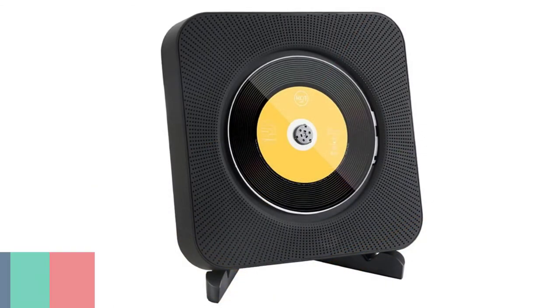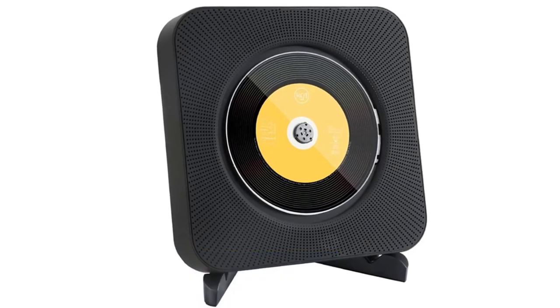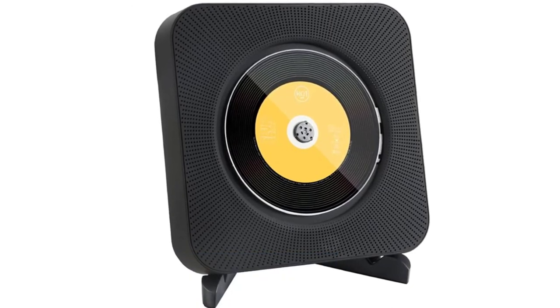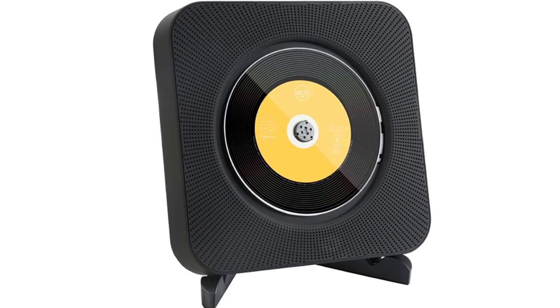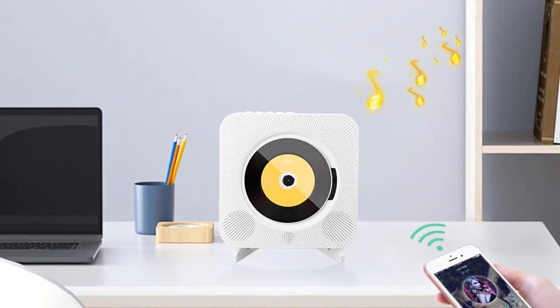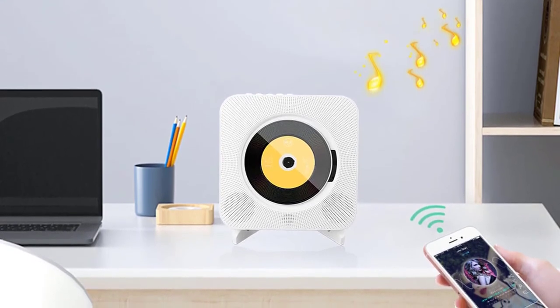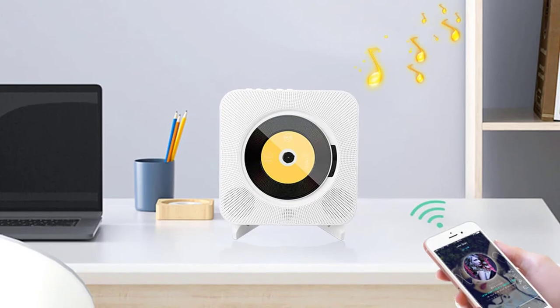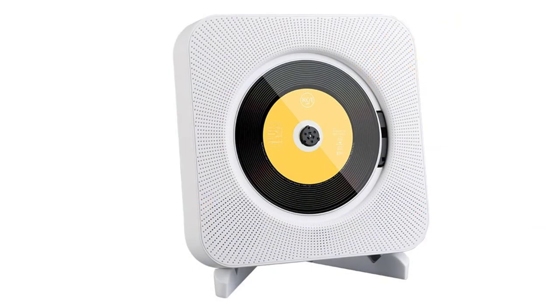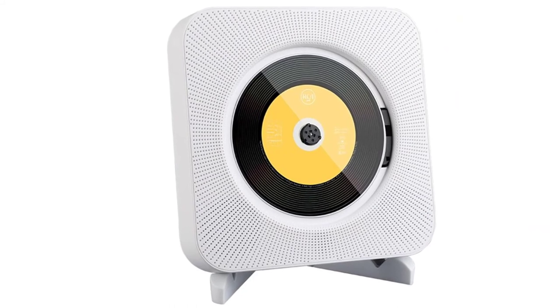Number 1: Onvian Portable CD Players. The Onvian Wall Mount CD Player with surround sound, FM radio, Bluetooth, and MP3 player is a CD player which can be hung on a wall or placed on a shelf, offering a practical alternative to conventional CD players. It has a wide variety of functions, including FM radio and Bluetooth, which you can use to enjoy your favorite music. It has an LCD screen which shows various information such as the radio frequency and track number.